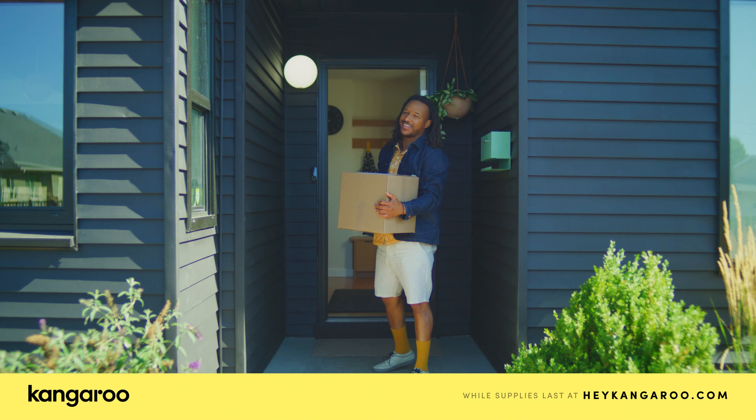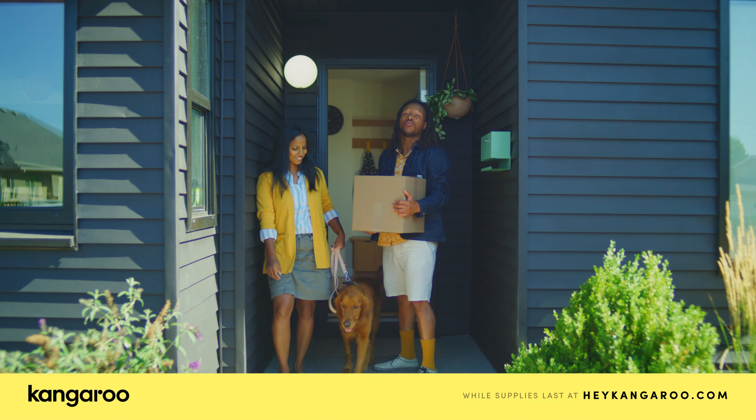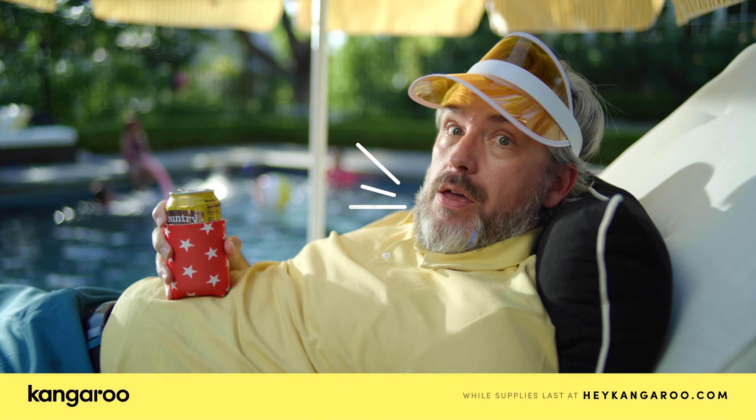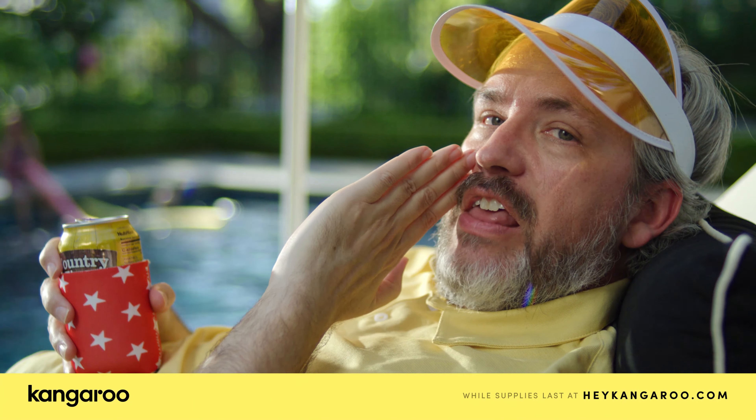Worried about porch pirates? Yeah, we were too. That's why we got Kangaroo's doorbell camera for only $20. $20? Only $20? That's barely anything.